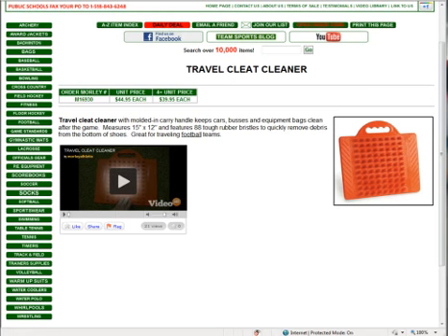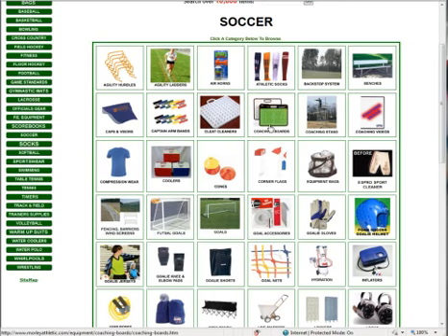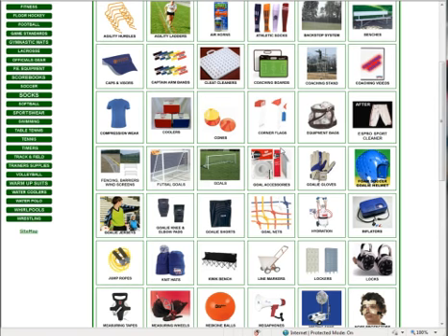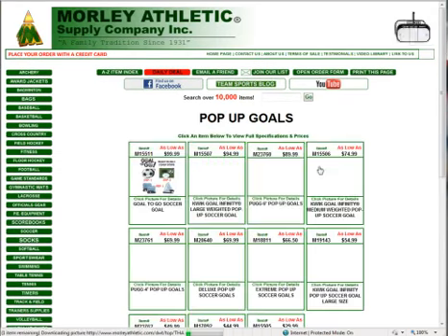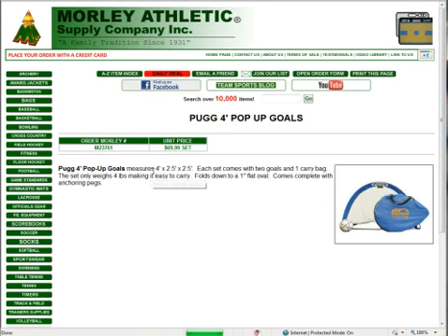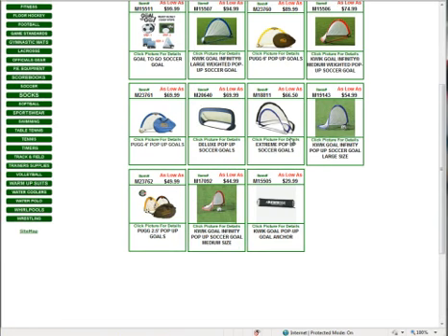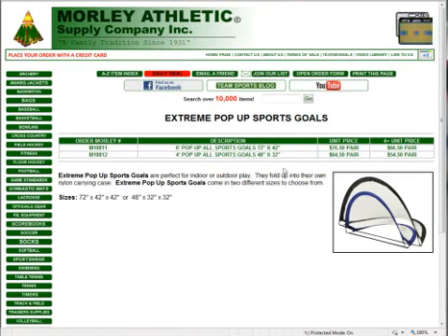It's something that's going to last a long time and is easy to deploy to keep dirt from getting all over the place. Under soccer goals, we have pop-up soccer goals. We've got the Pugs, which are very popular. But if you're just using them for backyard use, there are also some less expensive models, such as these extreme pop-ups. These are great for setting up small fields for younger players. If you buy four or more, they drop down to $66.50 a pair — a great price.